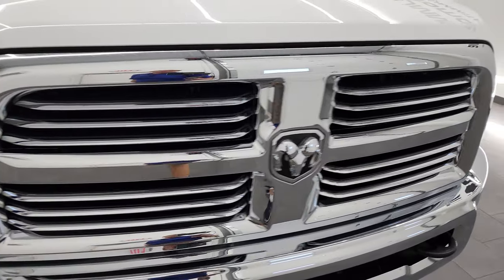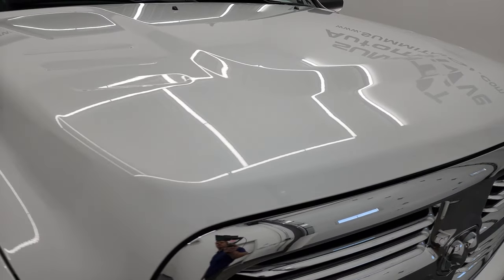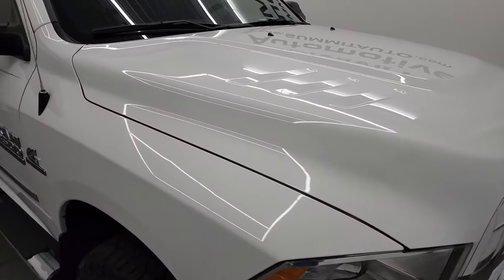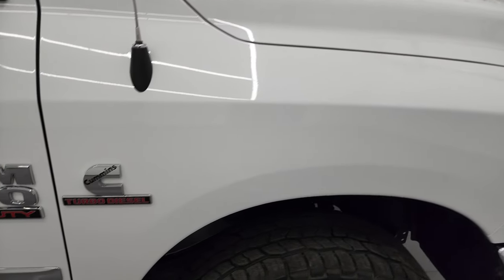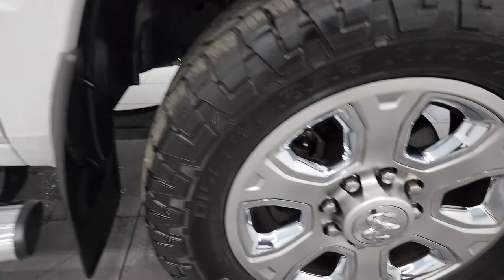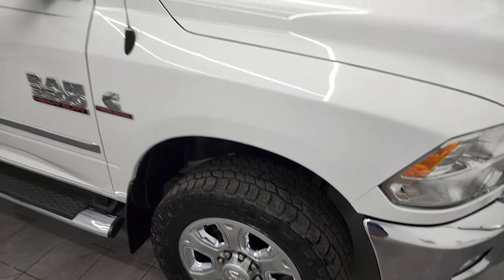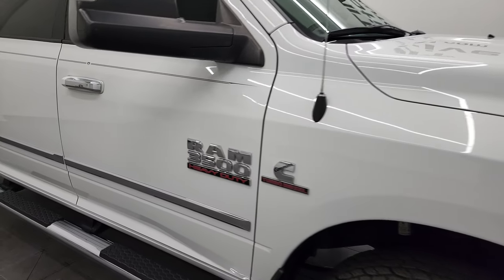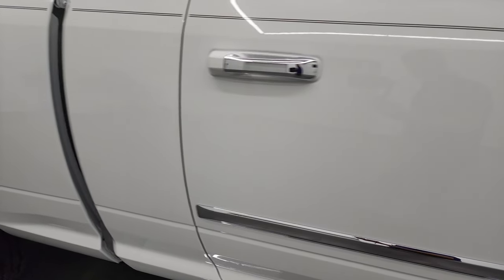You get the chrome-trimmed grille on here, and the hood is in fantastic condition — didn't see any major dents or dings. Passenger side front fender looks good, and the passenger side front rim has no major scuffs or scrapes. As you go down this side of the 2016 Ram 3500, once again take note of how clean that body is, how reflective and mirror-like that paint is.